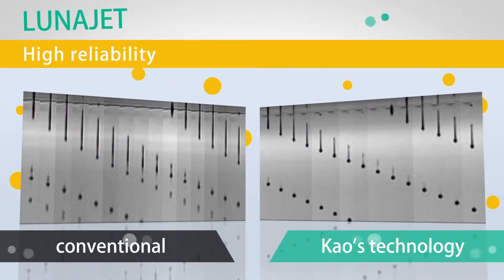Feature number one: high reliability. Even in a dry environment where the ink can easily dry up, LunaJet technology can maintain a stable jetting performance for a long period of time.